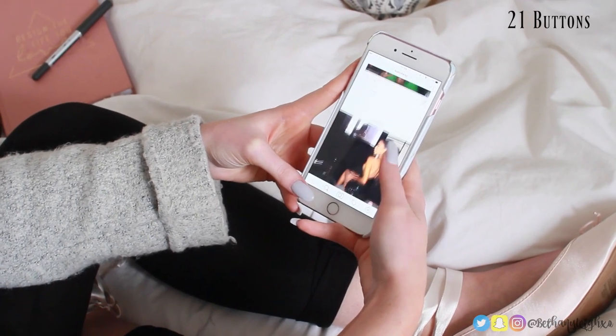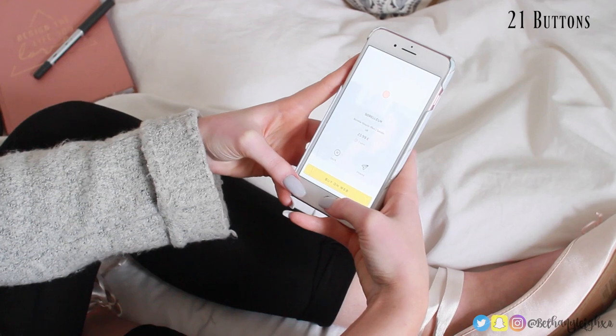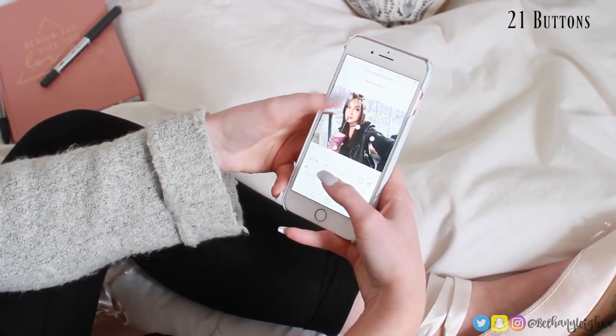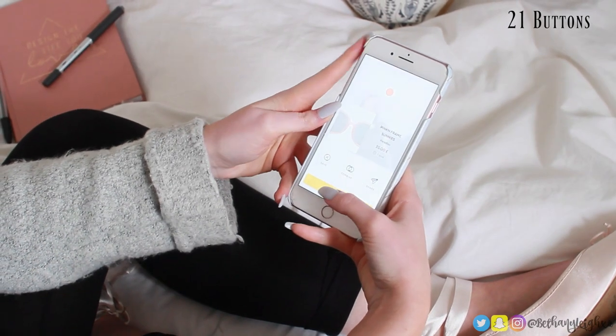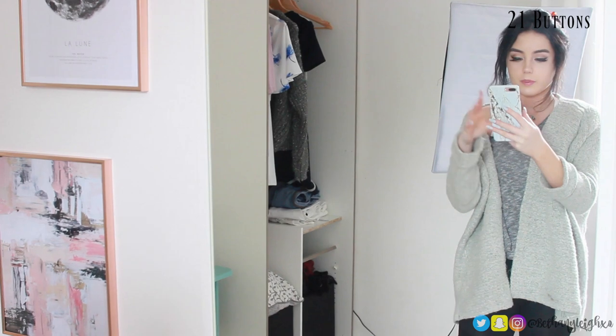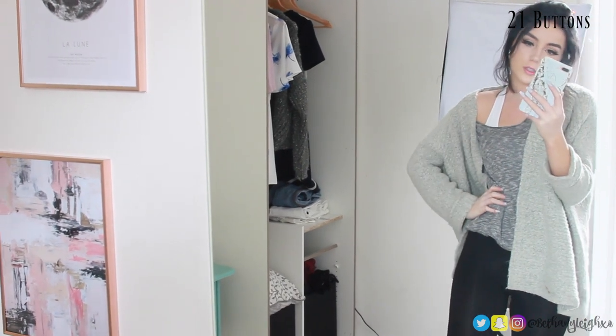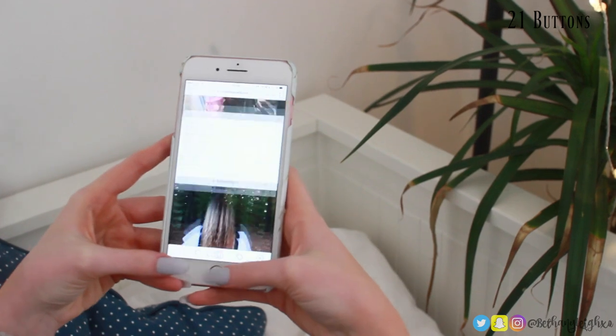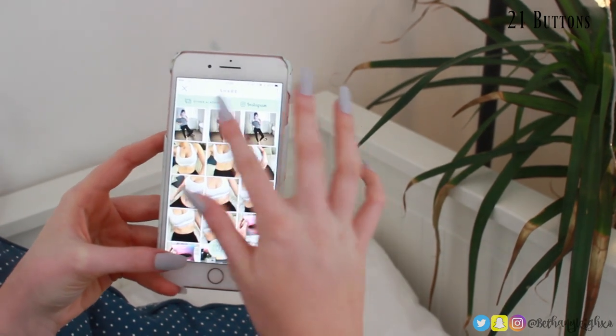An app that I've been loving recently is called 21 Buttons. It's really cool — it's like an outfit app, like Instagram but you can buy the stuff. You tap on these little buttons and it shows you where things are from. I've been posting a few outfit pictures on there; my username is bethanyleexl if you guys want to follow me.